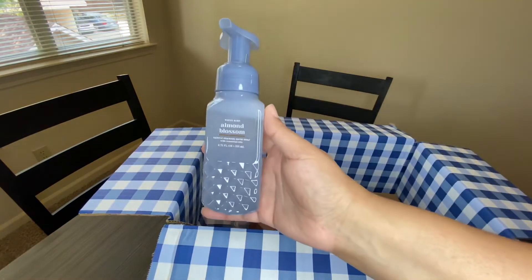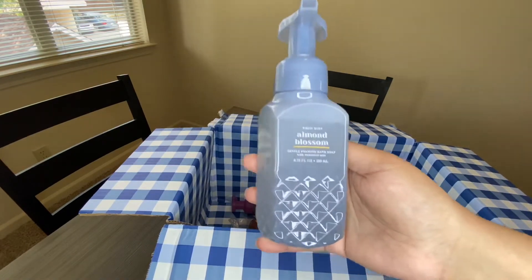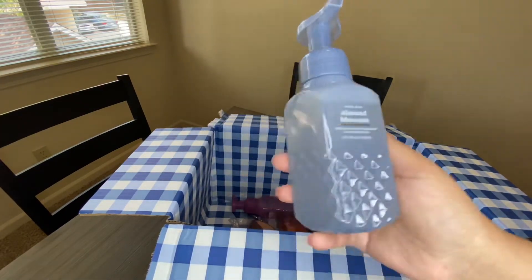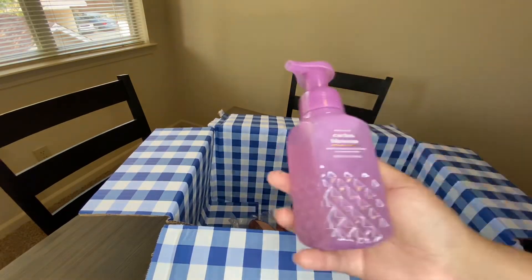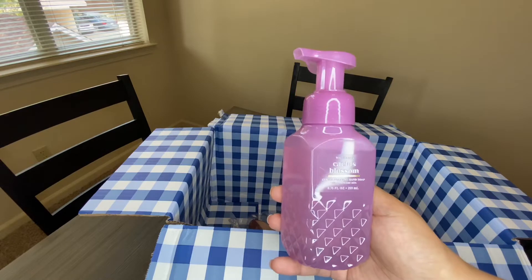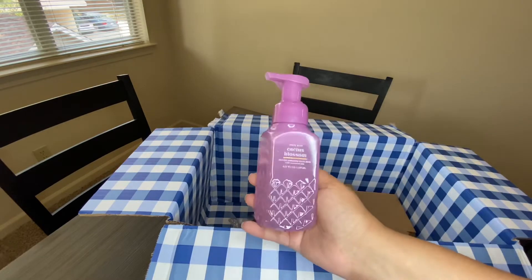Now for the soaps I picked up. First is Almond Blossom — I have this scent in the body spray and body lotion and I really enjoy it; it's kind of soft and sweet — so I decided to get it as the gentle foaming hand soap. I also got Cactus Blossom. I don't have it in the body spray or lotion but I smelled it in store and thought it smelled really nice, so I got it in the hand soap.